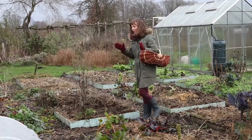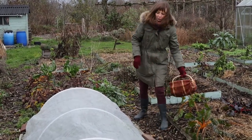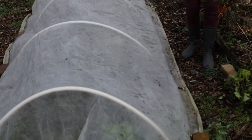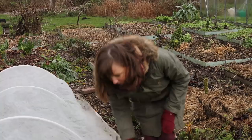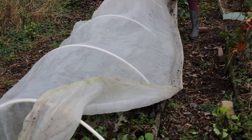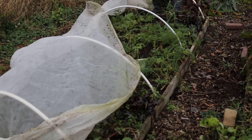Let's head to the first bed, which is my roots bed — mostly carrots and beets. The bed has been covered with insect netting, mostly to prevent carrot fly damage, which unfortunately has not been 100% effective but still has helped quite a bit.